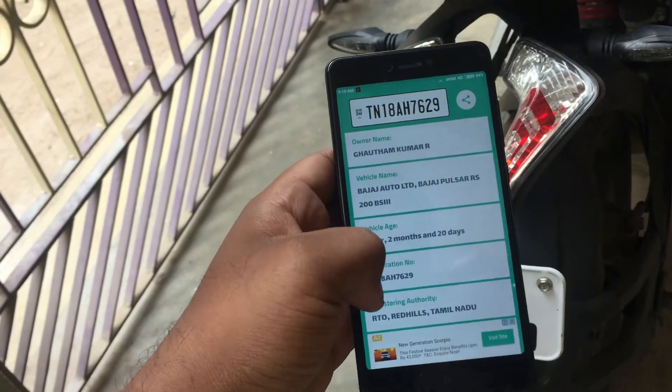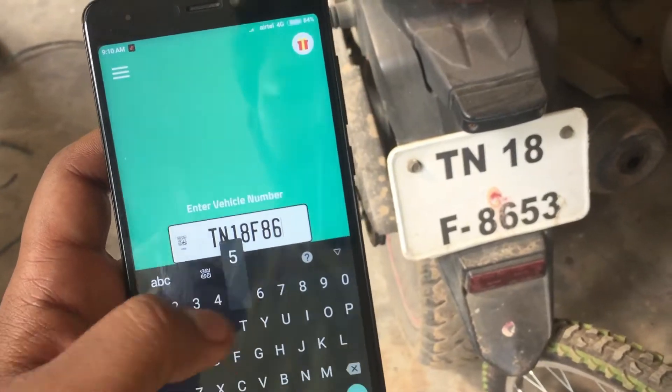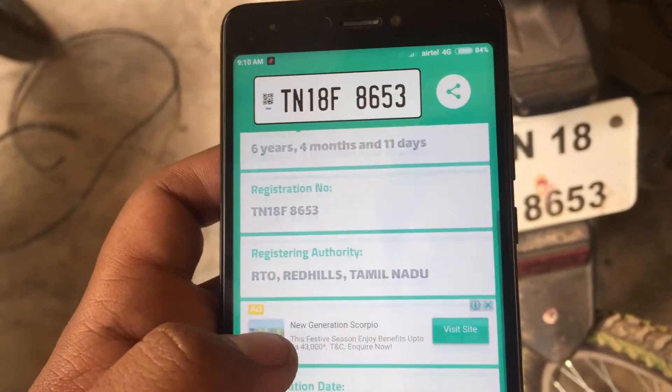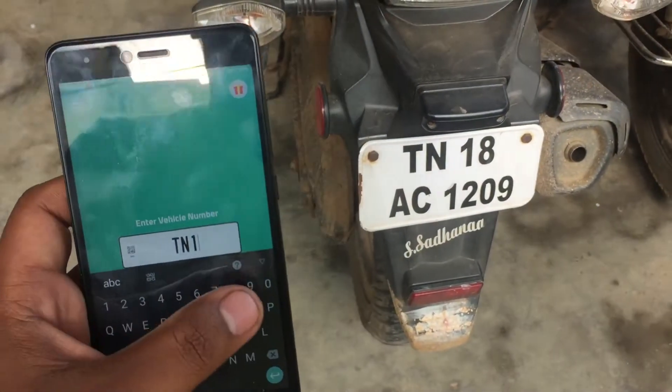I started testing with a few more bikes. Next was a Honda bike nearby, so I started testing with it. When the vehicle number was searched, again it gave the correct details. This made me so anxious, so I started trying with a few more bikes to make sure this app works correctly.